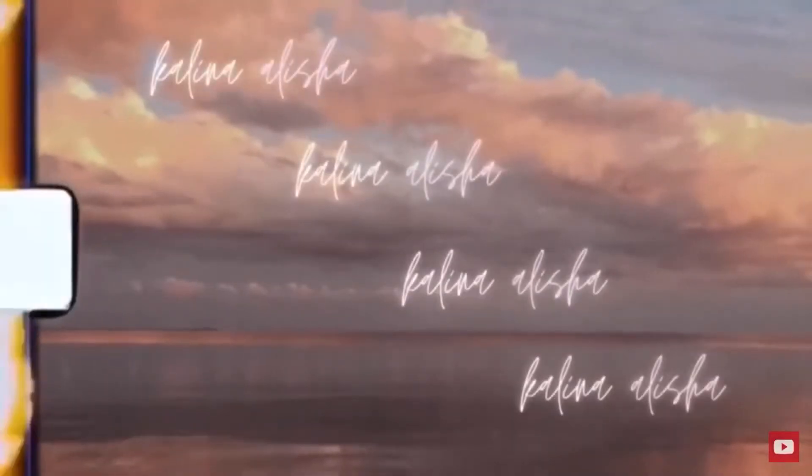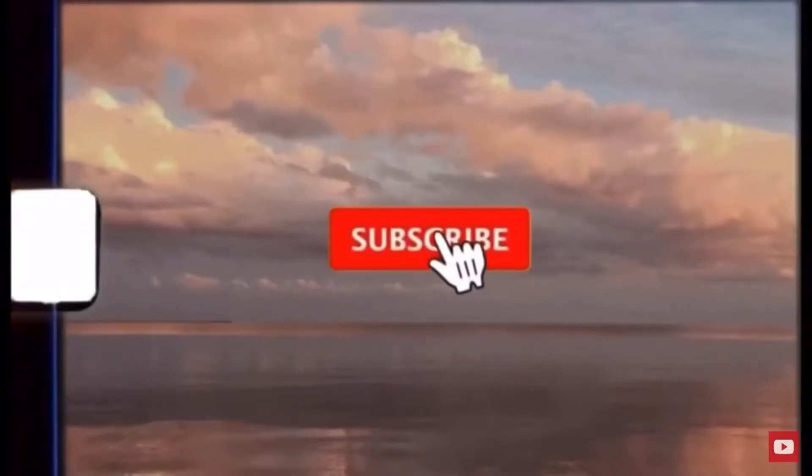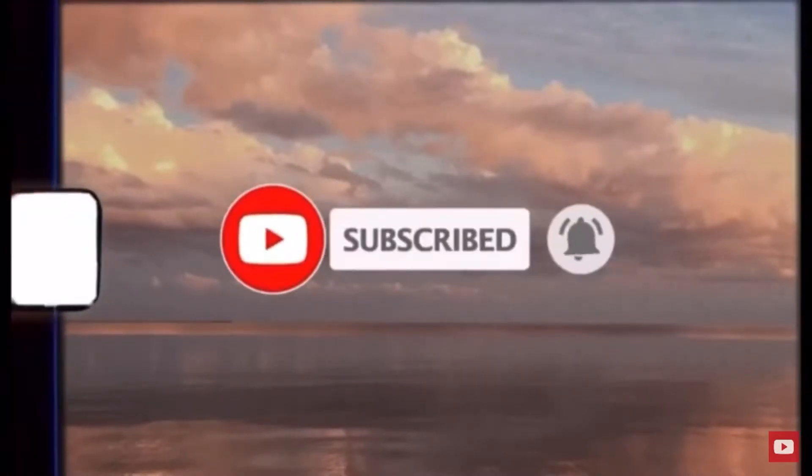What's up guys, it's Kalina and welcome back to my YouTube channel. As you guys know from the title, today I'm filming a get ready with me.